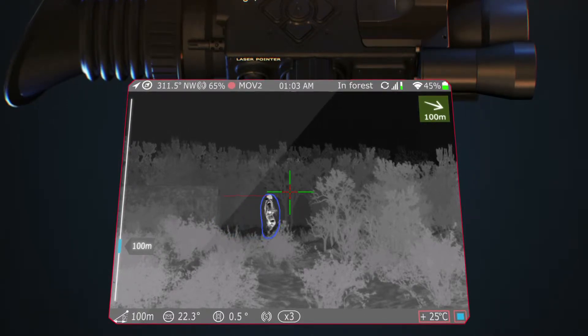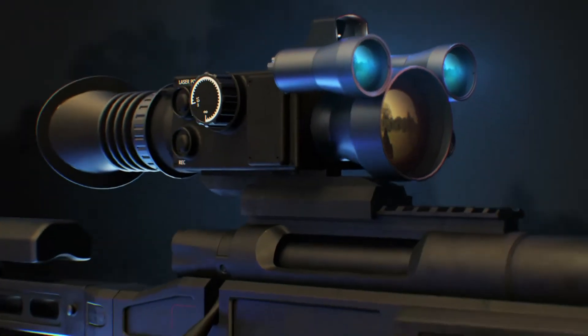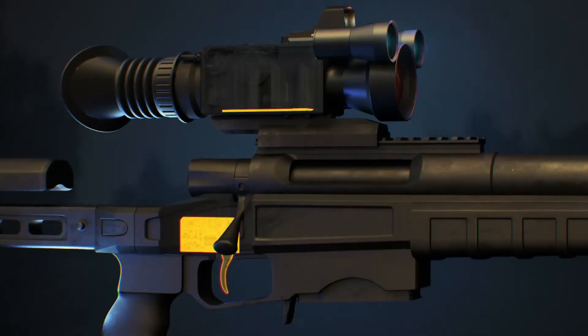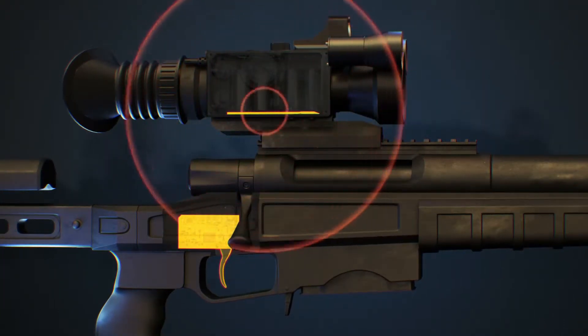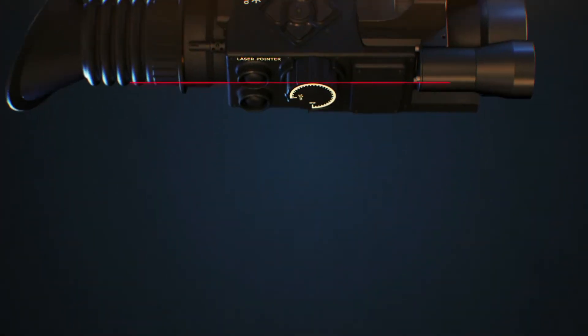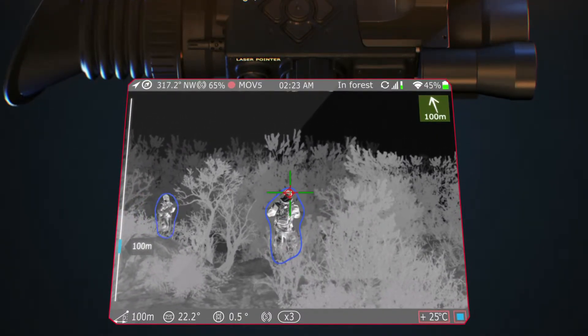The MK2 features target lock-on and tracking. To deliver high efficiency, we integrated the sight system with an electromechanical trigger rifle. After locking on a target, the MK2 will track its movements within the field of view of the device.